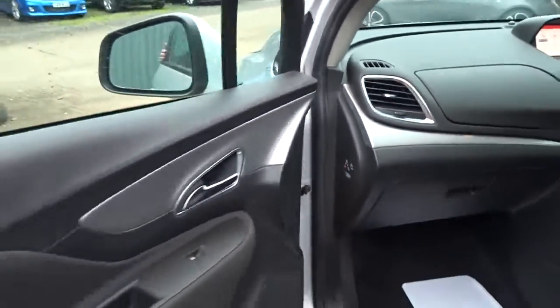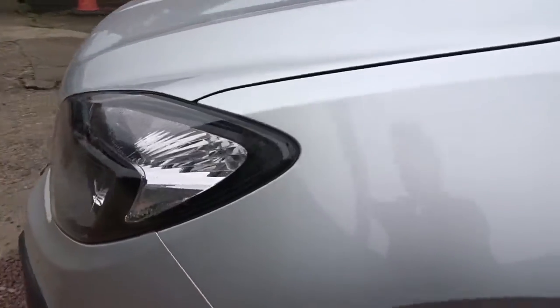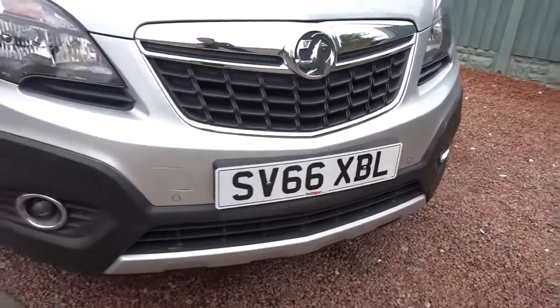As we move back outside the car and round to the front, there are also integrated daytime running lamps and front fog lamps. The car is available today at Pentagon with the remainder of the manufacturer's warranty.